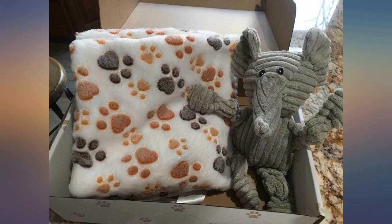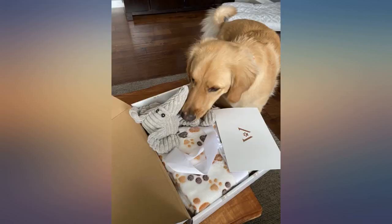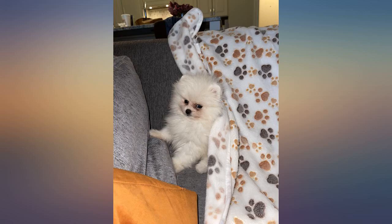So cute! Our puppy loves the elephant — she's had it for 3 months and it's still going strong. The blankets are rather thin. If I need to replace the elephant in the future, I wish I could buy just the elephant.